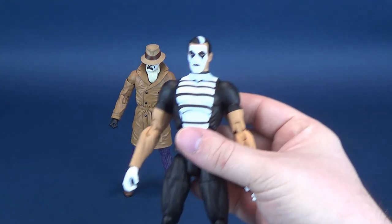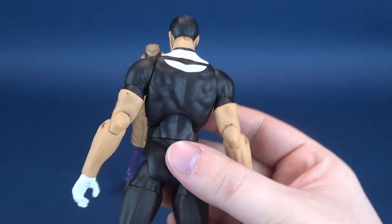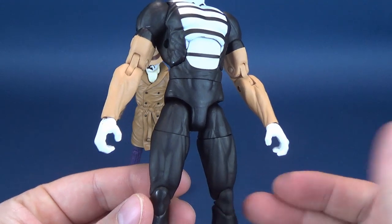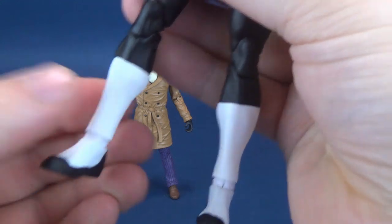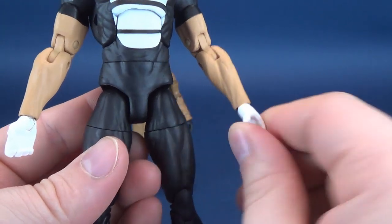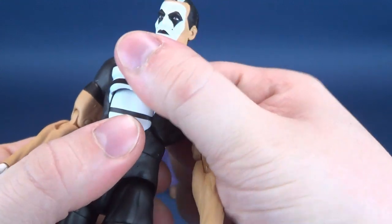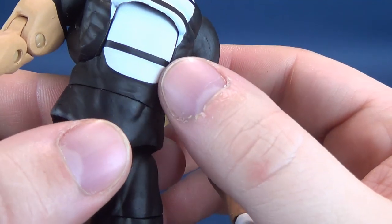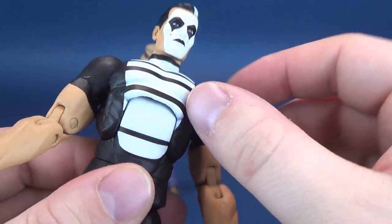Moving along to what I think is a better-looking figure — here is Mime. Mime is clearly using the same, if not the exact same, body as what we've gotten from the Essentials lineup. It looks like it's been cast in black plastic and then simply painted white over top of that. That can become a bit of a problem down the road when it comes to rotating the legs and anything that would require swiveling over that paint. So far, the only thing suffering from this is rotating the hands — I've gotten a fair bit of white paint that's flaked off of the gloves.